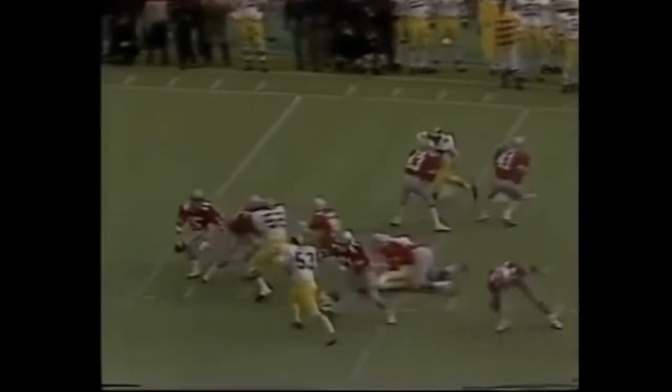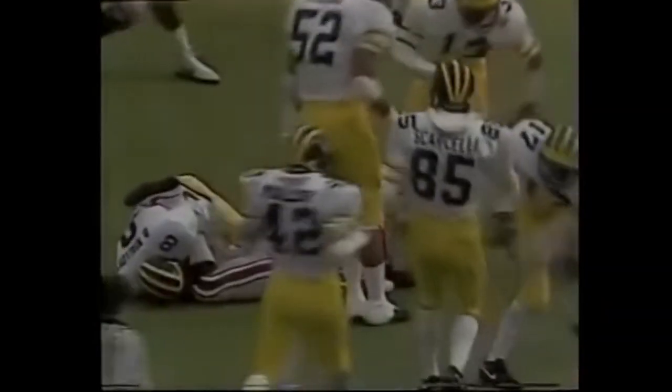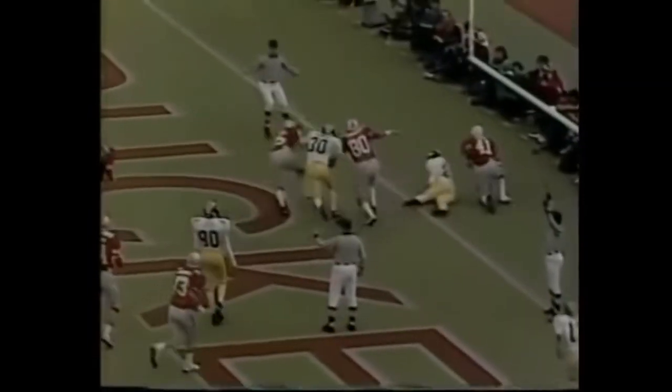They'll throw it off the fake to Byers. Byers goes out of the pattern, he's picked up. Now they throw it to him, and he gets the first down, inside the 45. Here he comes — we've got into the end zone. Touchdown, Ohio State.